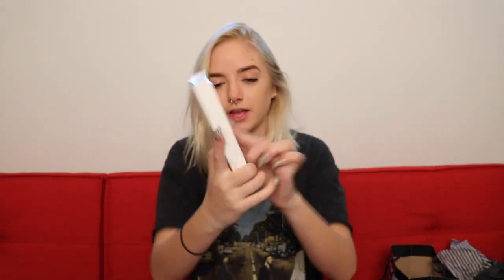I went to Sephora because how can you go to the mall and not go to Sephora? The first thing I got was in the little checkout section — it's the Boscia charcoal mask, I can't remember how it's pronounced. It's like the classic charcoal mask, and this is a three-pack tester, so it has the green tea oil control mask, the luminizing black mask, and the bright white mask.